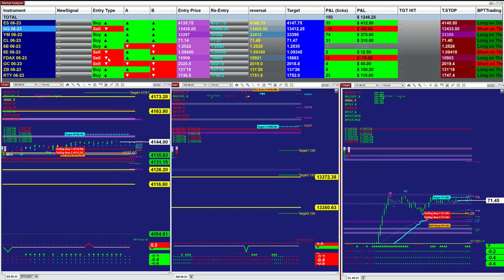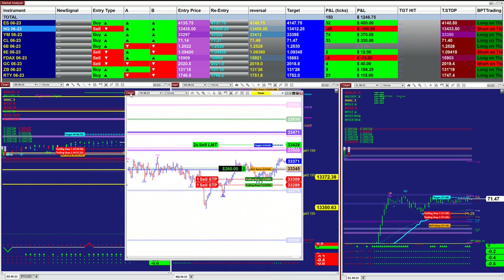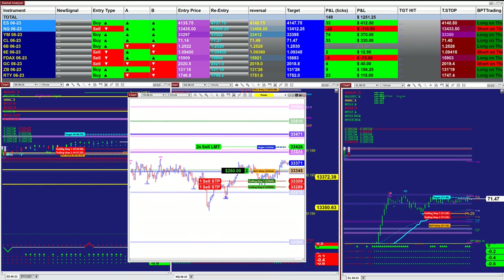On the market analyzer, there is a different type of auto trade — it has five different automated trades. This is one of the examples. From the market analyzer, you can see on the top it has five different entries and five different automated trades, and it did extremely well today.